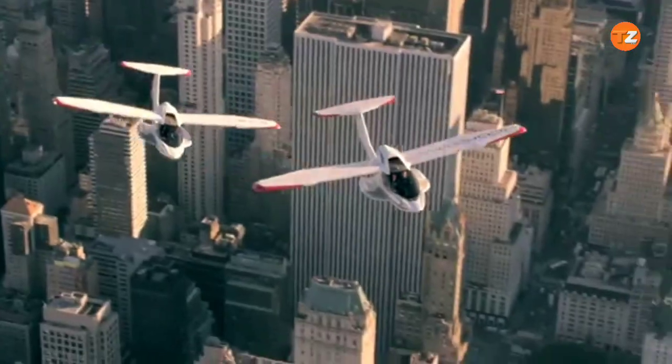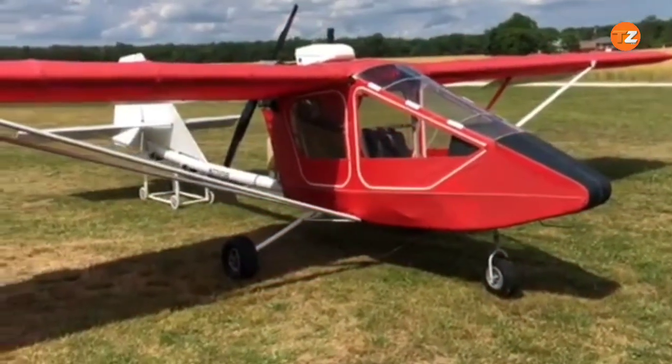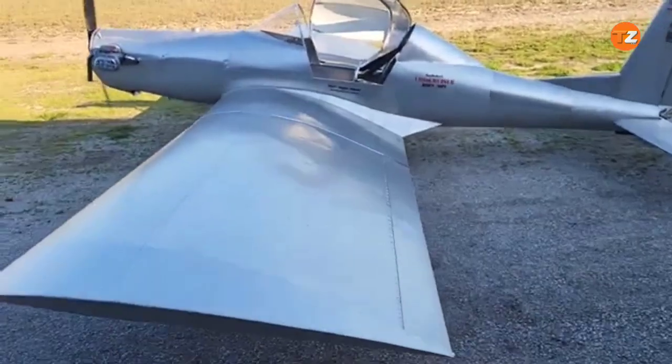Hello everyone, welcome to Tech Zone Inventions. Get ready to soar into the world of ultralight aviation. In this video, we explore 10 ultralight aircraft that will blow your mind.